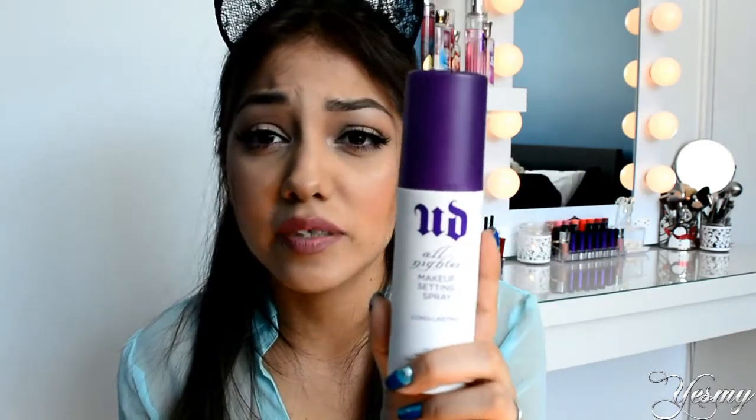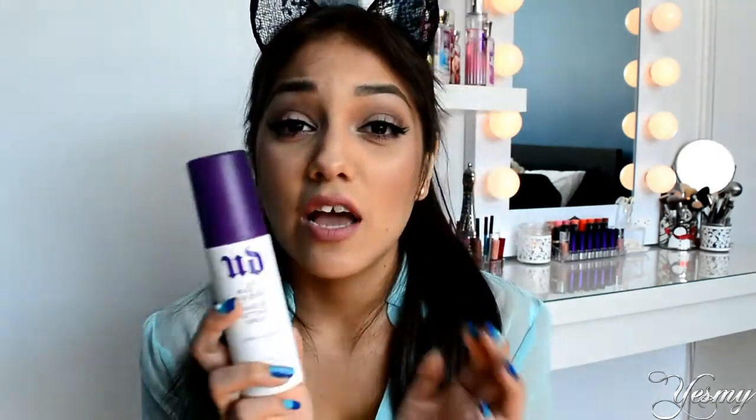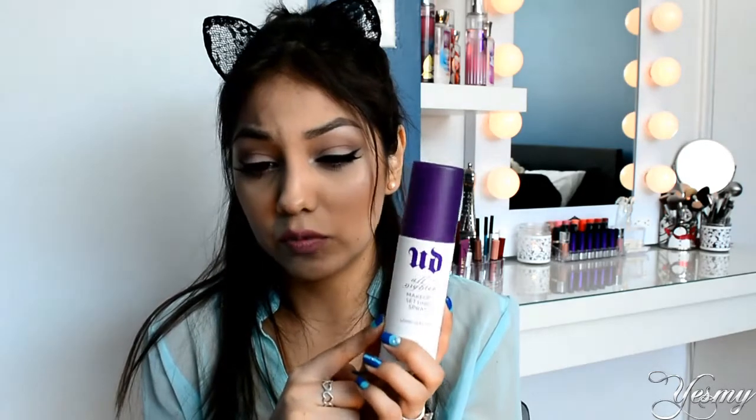Now moving on: this is the Urban Decay All Nighter makeup setting spray. I haven't mentioned this as a monthly favorite, but I have been using it for the past year. This stuff is amazing and it's oil-free, so you don't have to worry about looking super shiny. I think it really does do the job in keeping the makeup in place. I've been going through tons of bottles and I haven't changed it because I really, really do like it. I know there's another one — the Chill Makeup Setting Spray — and I will try it later on, but I love this one so much.